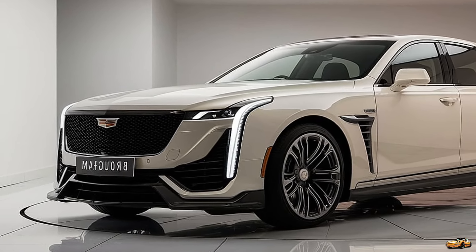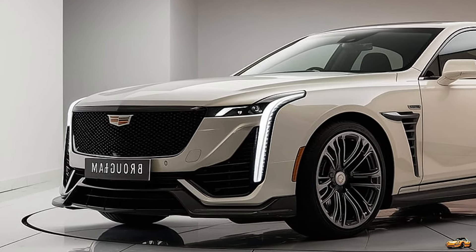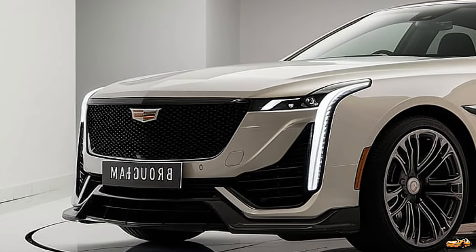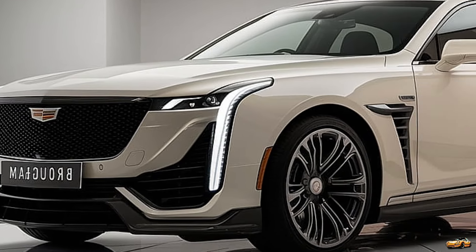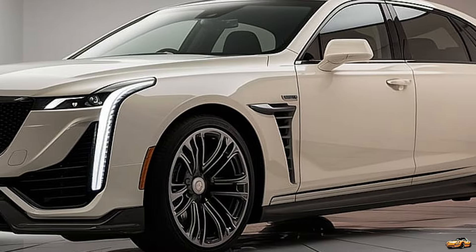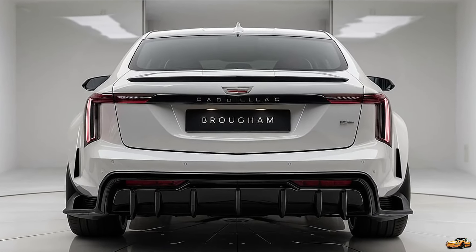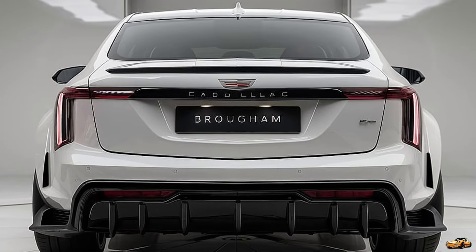Stepping inside, this is where the 2025 Fleetwood Brougham truly shines. The interior is a masterpiece of craftsmanship, featuring hand-stitched leather upholstery, genuine wood trim, and brushed aluminum accents. Cadillac has gone above and beyond to create a space that feels more like a first-class lounge than a car.